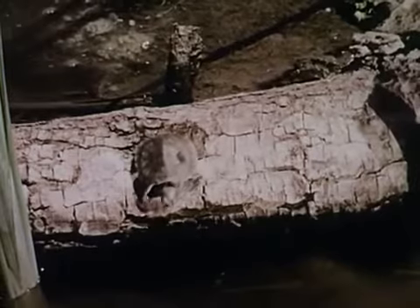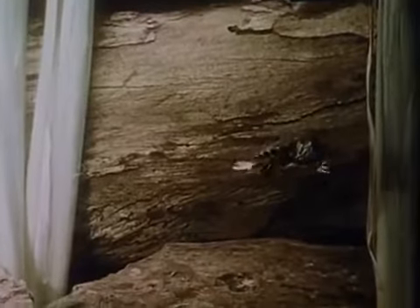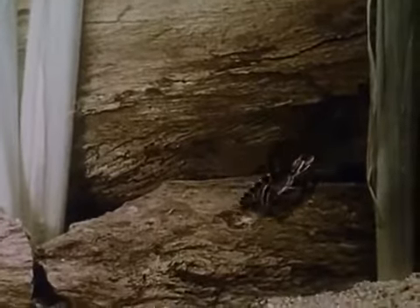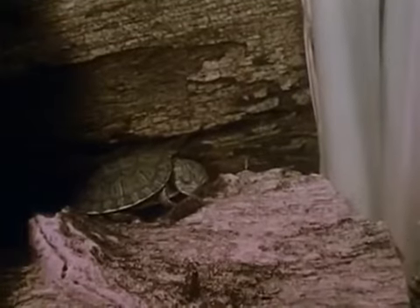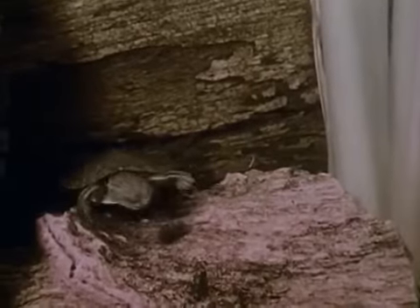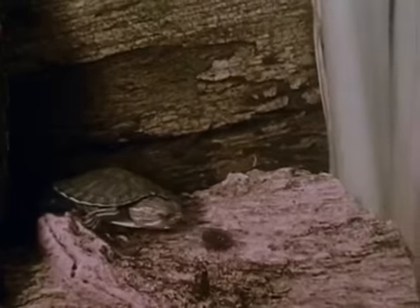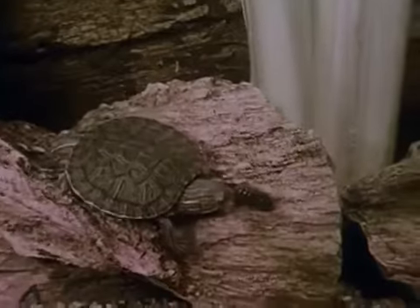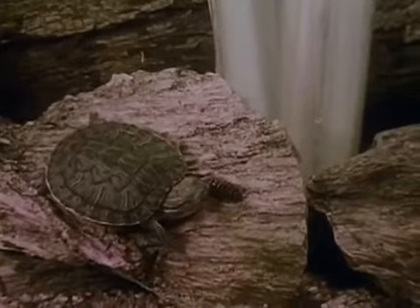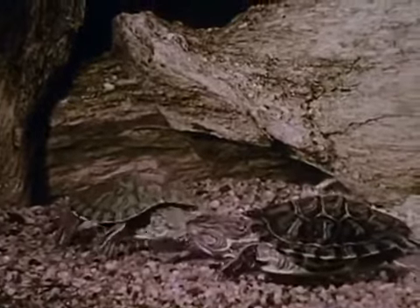A red-eared turtle spends most of its time under water, where it looks for food. It will eat almost anything it finds in the pond: plants, small fish, tadpoles, worms and insects. This one is trying to catch a pill bug. Sometimes, two turtles will try to eat the same food.